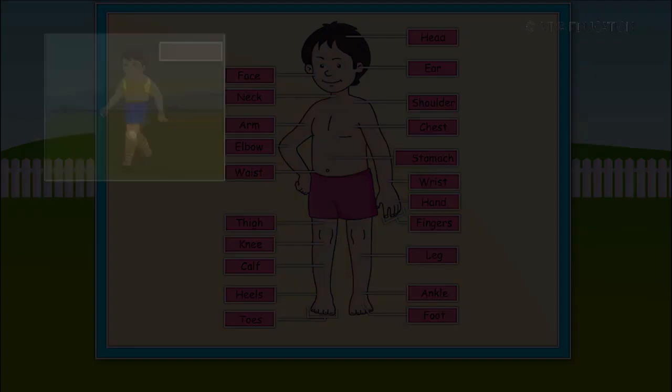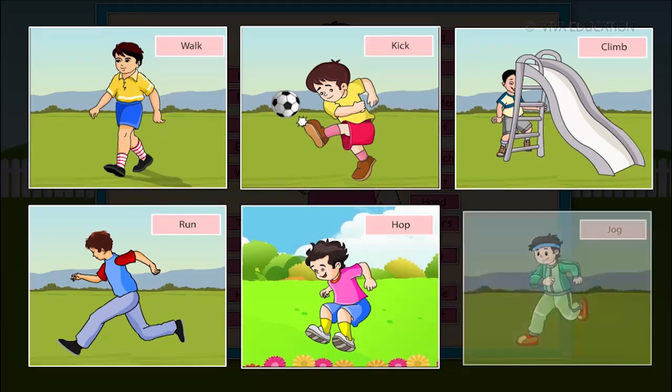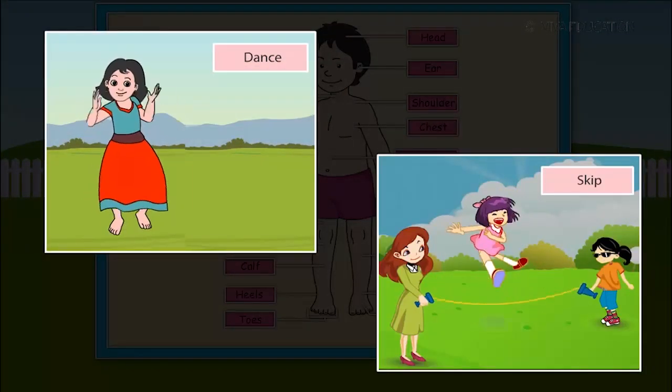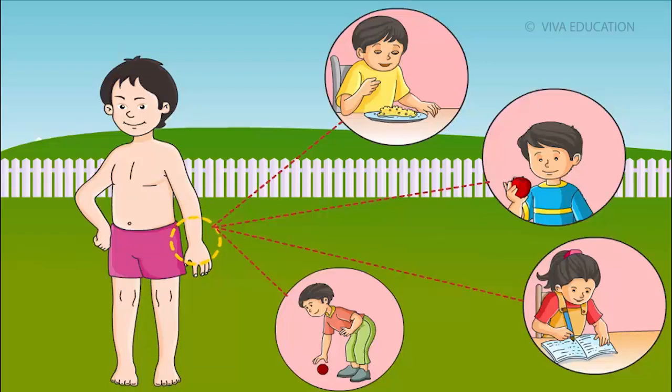Legs help us to walk, kick, climb, run, hop, jog, dance and skip. Hands help us to eat, hold, ride and lift things.